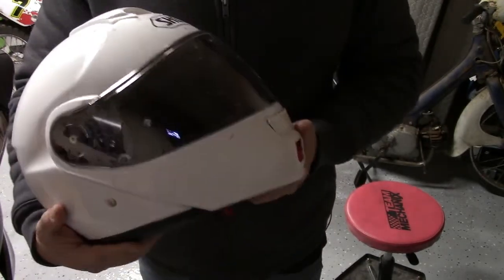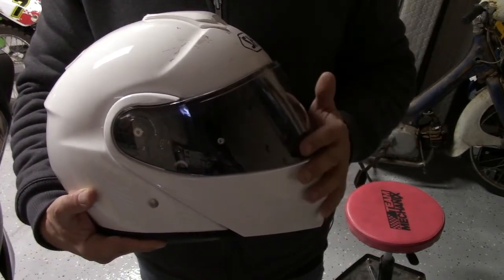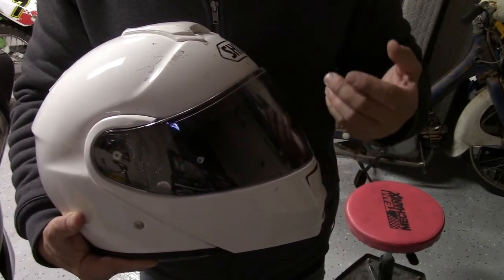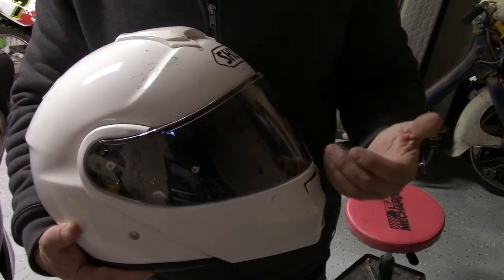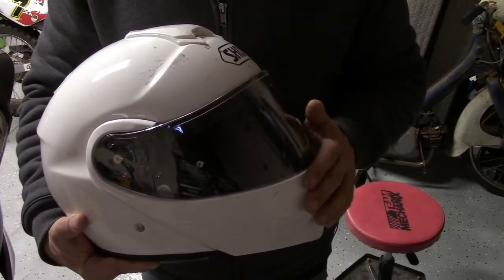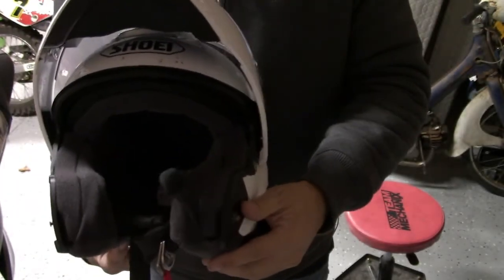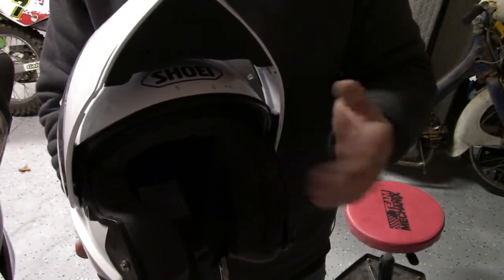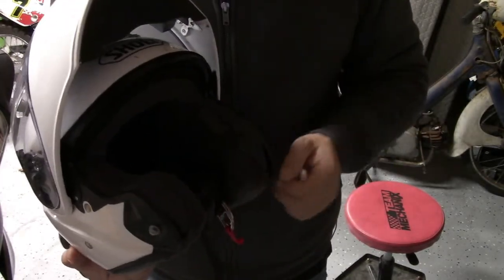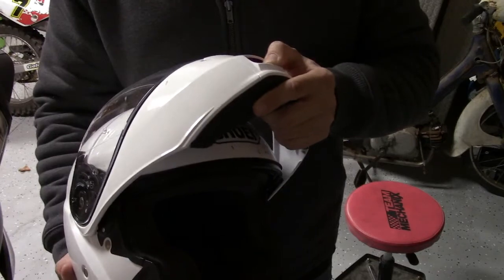I found this modular feature really handy when riding with a passenger or a group and stopping frequently to communicate, or wanting a quick sip of coffee or water without taking off the helmet. This modular feature lets you open up the front and speak, drink, or eat without the hassle of ripping off the helmet every time and dealing with earplugs and all that.